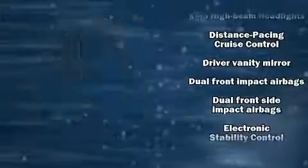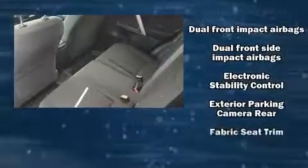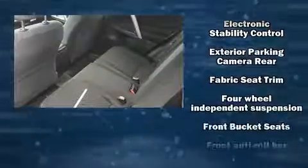Toyota also prioritized safety and security by including front and side impact airbags, traction control, and four-wheel disc brakes with ABS.